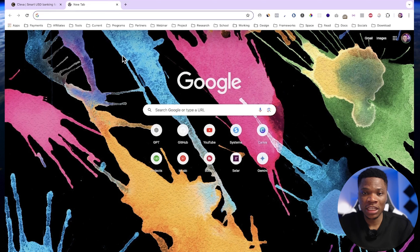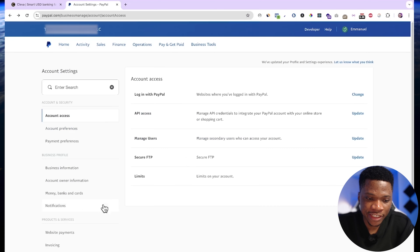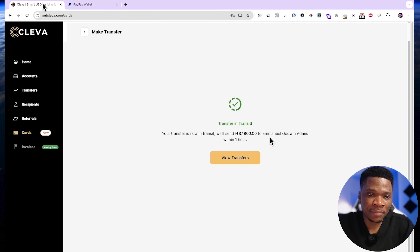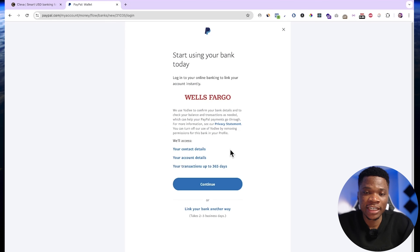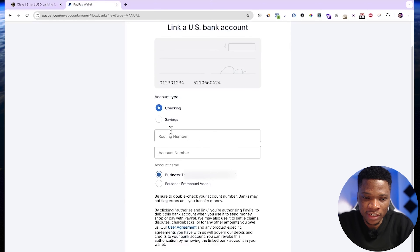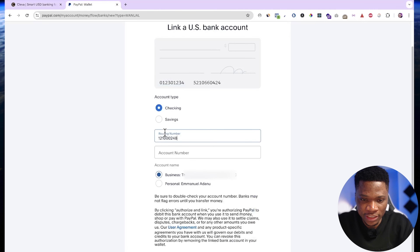Let me show you how to link your Clever account to your PayPal account. Open your PayPal account and come over to account settings. Click on money, banks, and cards. You'll see the option to link a bank — just click on it. My bank name on Clever is Wells Fargo, so I'm going to select Wells Fargo. There are two ways to connect your bank with PayPal: you can log in and it will connect automatically, or you can enter the details manually. We're going to use the manual method — click link your bank another way. Account type is checking and we're using business checking here. Then copy the routing number and paste it.